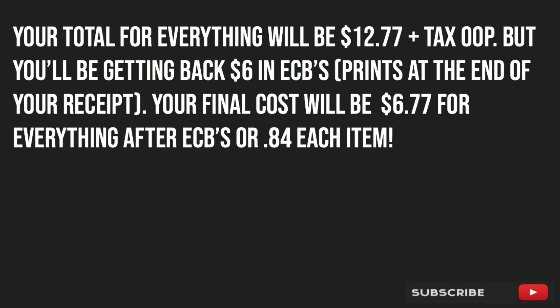We are ready to check out. Make sure you have all your manufacturer coupons clipped and ready, all your CVS app coupons sent to your account, and all your CRTs printed from the red box. Our total for everything will be $12.77 plus tax out of pocket, but we'll be getting back $6 in ECBs — those will print at the end of your receipt. Your final cost will be $6.77 for everything after ECBs, or just $0.84 each.